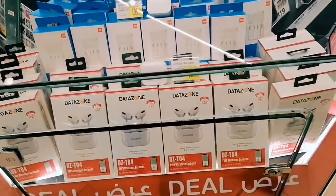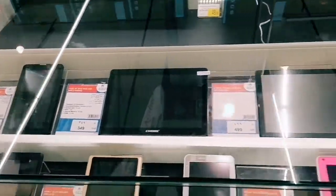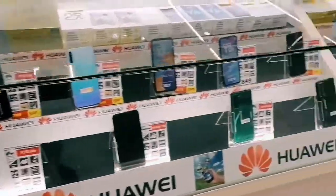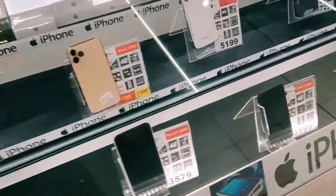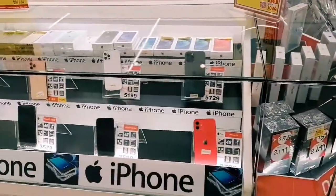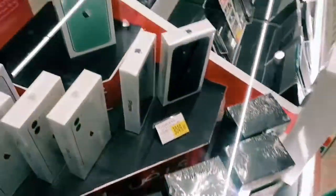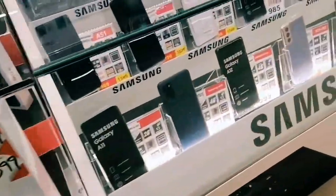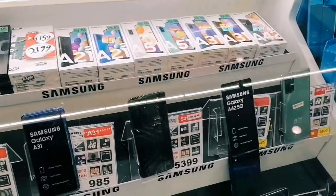Inside, there is an electronics section with Apple watches, iPhones, and tablets on display with their prices. There are also Huawei mobiles available. Various brands are here — iPhones including iPhone 12 Pro Max — everything is available here.